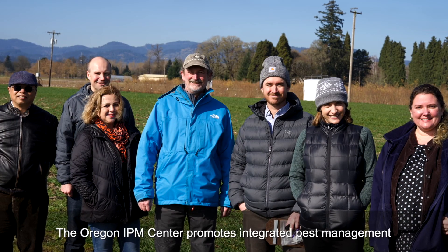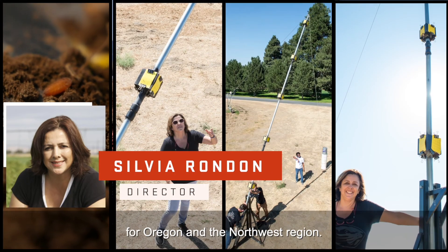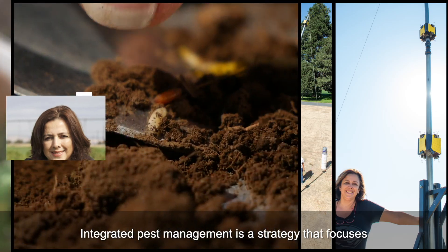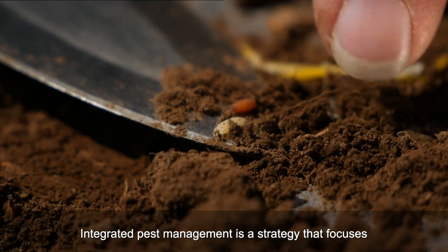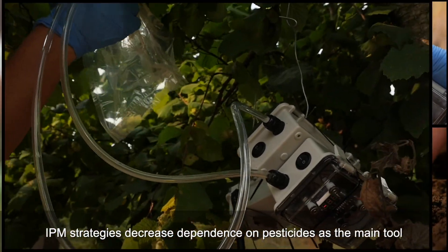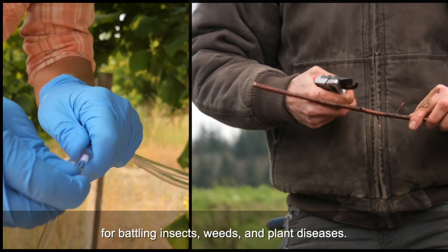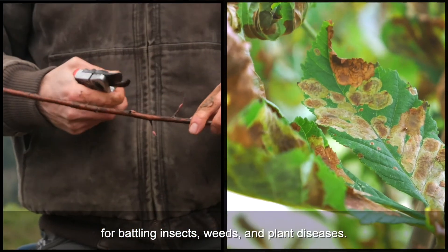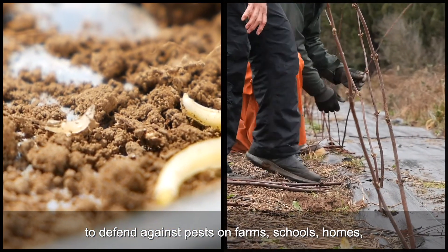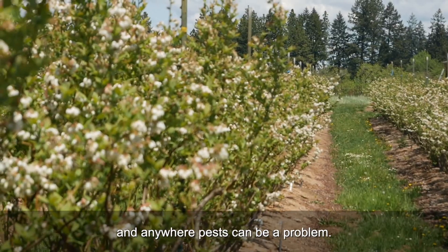The Oregon IPM Center promotes integrated pest management for Oregon and the Northwest region. Integrated pest management is a strategy that focuses on using creative techniques to battle pests. IPM strategies decrease dependence on pesticides as the main tool for battling insects, weeds, and plant diseases. These long-term solutions work in harmony to defend against pests on farms, schools, homes, and anywhere pests can be a problem.